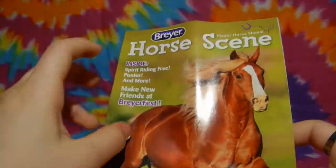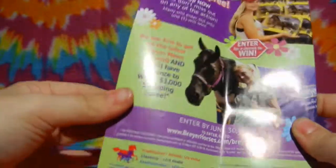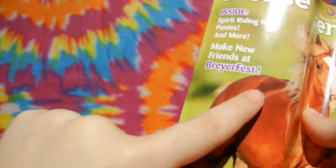Here's something else I discovered in the box. I think this is like a magazine. It comes with some nice little crosswords and art and collecting stuff, and it says some stuff about Briar Fest.